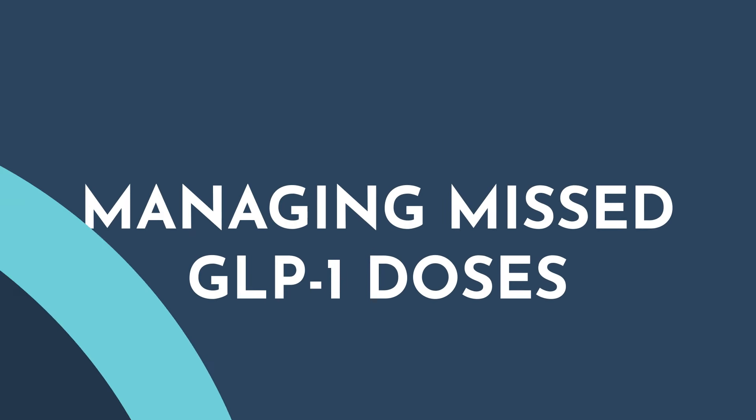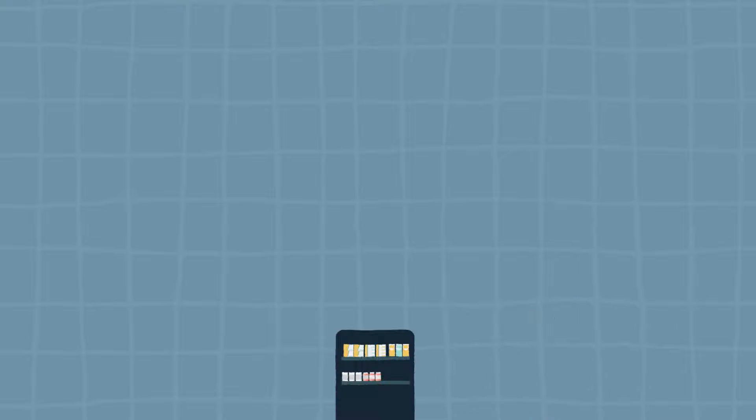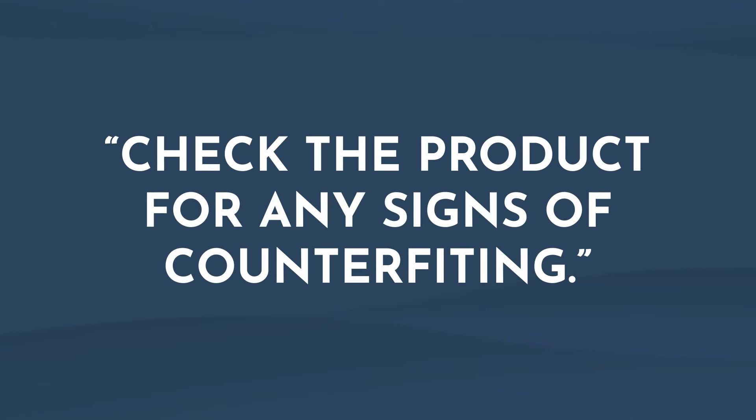How do we manage missed doses of GLP-1s? The general recommendation is to administer the missed dose as soon as possible if certain time thresholds have not been exceeded. If it's been greater than the allowed time period, simply skip the missed dose and resume with the next scheduled dose. With the rise of technology, it's also important to remind patients to order from reputable companies that require a prescription and use state-licensed pharmacies. Remind them to check the product before using for any signs of counterfeiting, and report any adverse events to FDA's MedWatch Safety Information and Adverse Event Reporting Program.